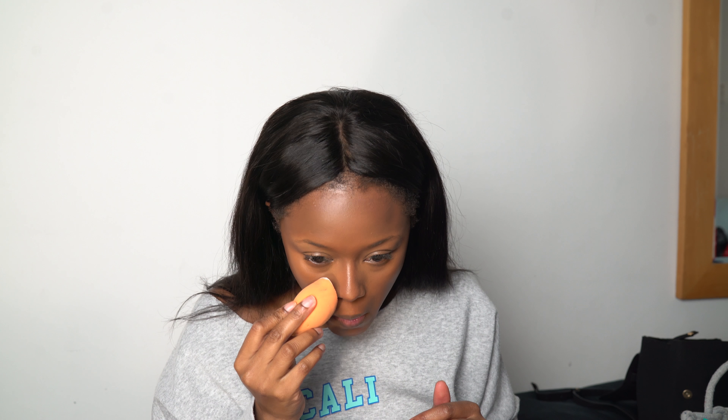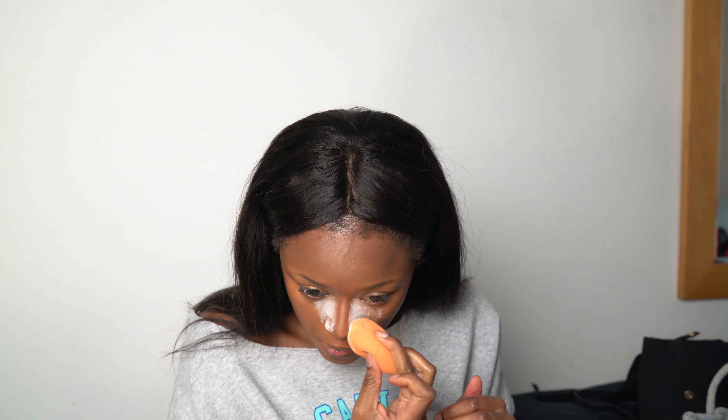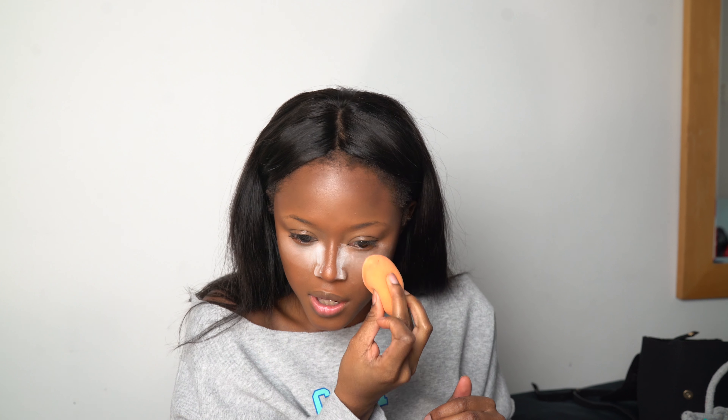I got this beauty blender from Sephora but I really don't like it — it feels different from other beauty blenders. I only bought a new one because my old one ripped in half. The Real Techniques sponge is actually really good for setting your makeup because of the angles and shape, but I don't like it for foundation — it's just too much work.